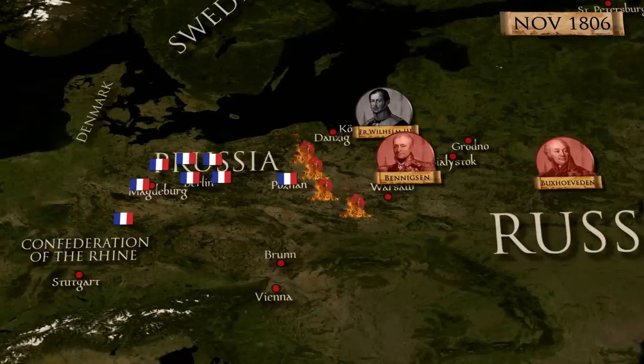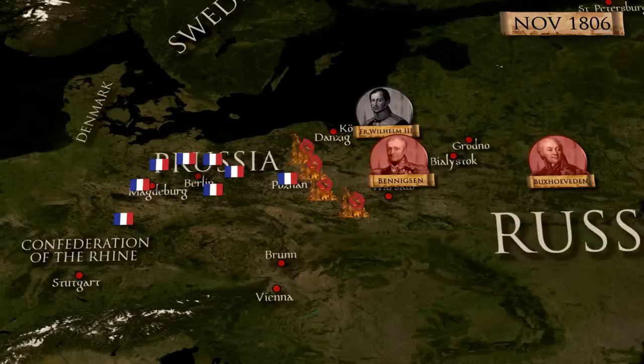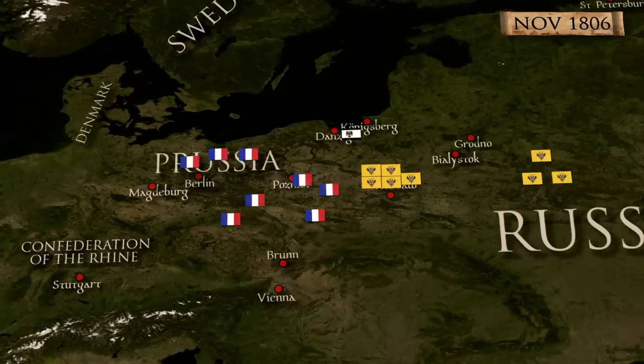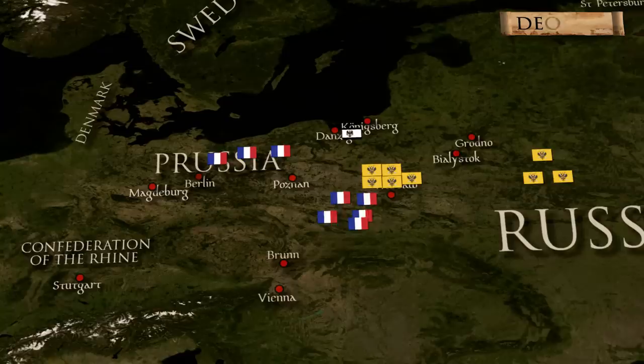The Poles started fighting against the remainder of the Prussian forces in the area. At the same time, the fall of Magdeburg allowed Napoleon to move more corps across the Oder, and that forced Benigsen to stop and wait for his reinforcements. A lack of supplies was preventing Napoleon from marching at his usual fast pace, so he entered Warsaw only on the 19th of December.